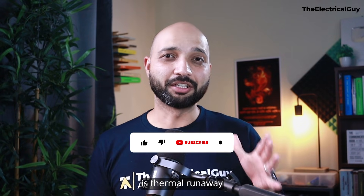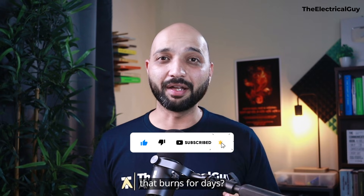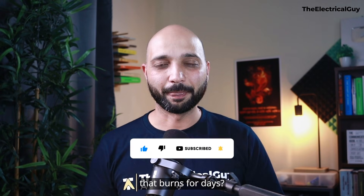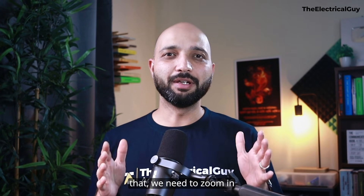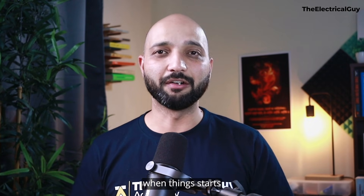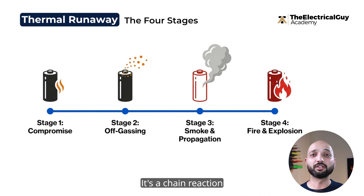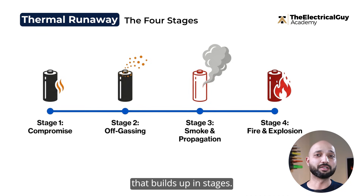So what exactly is thermal runaway, and why does it turn a silent BESS container into a fire that burns for days? To understand that, we need to zoom in and see what happens inside a lithium-ion cell when things start to go wrong. Thermal runaway is not an instant explosion — it's a chain reaction that builds up in stages.